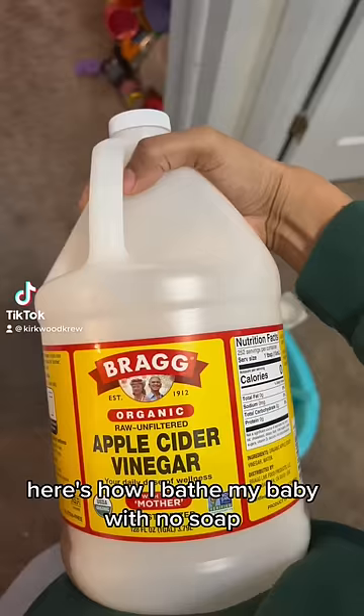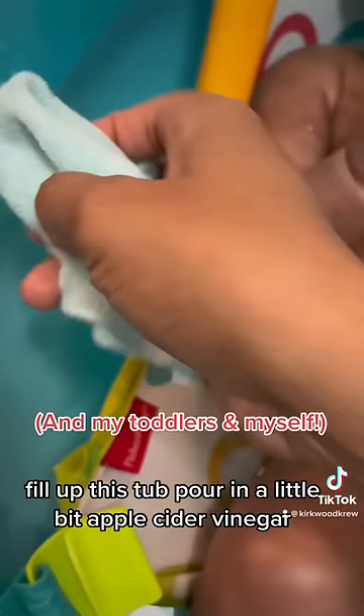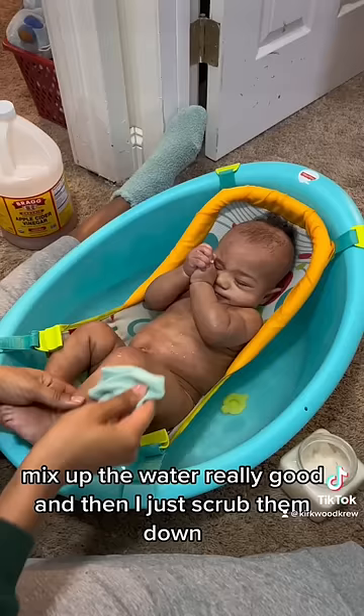Here's how I bathe my baby with no soap. Fill up this tub, pour in a little bit of apple cider vinegar, mix up the water really good, and then I just scrub them down.